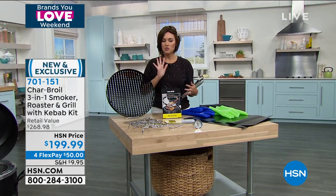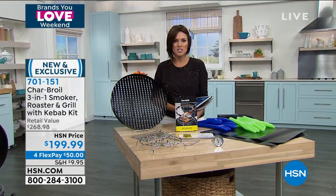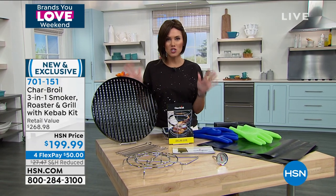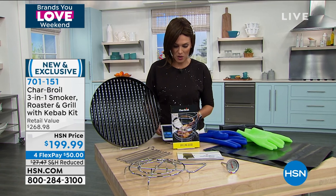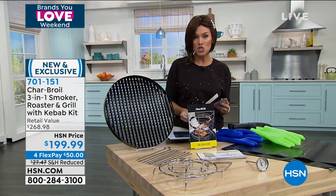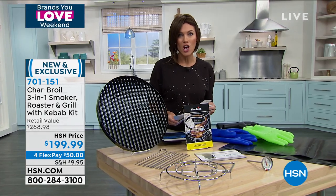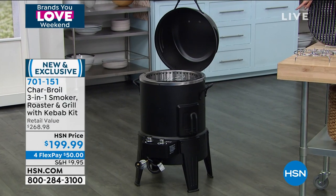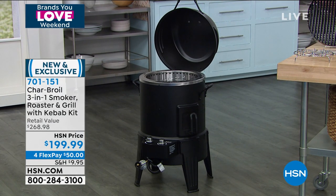Summer, summertime means grilling, it means roasting, it means smoking, it means backyard bonanzas. We are so excited because we have one of the top selling culinary items here at the network. It's called the Charbroil, and this happens to be the three-in-one. So this is the one that does it all. If you are the grill master, this is going to bring your roasting, your smoking, your grilling to life like never before.